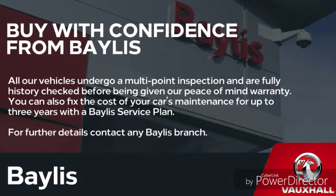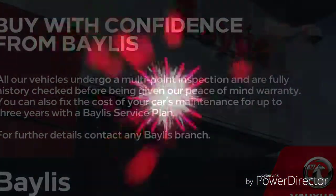Finance options are available to facilitate your purchase as well as Bayless service plans. If you are interested, give us a call.